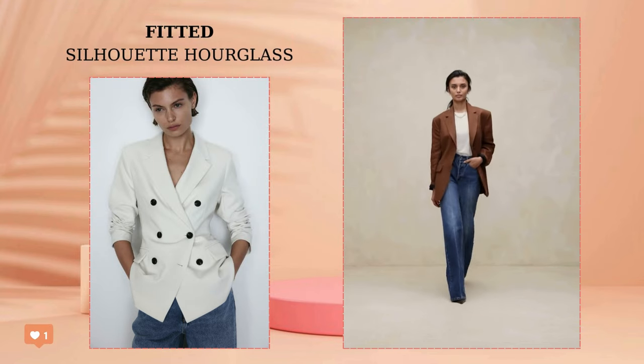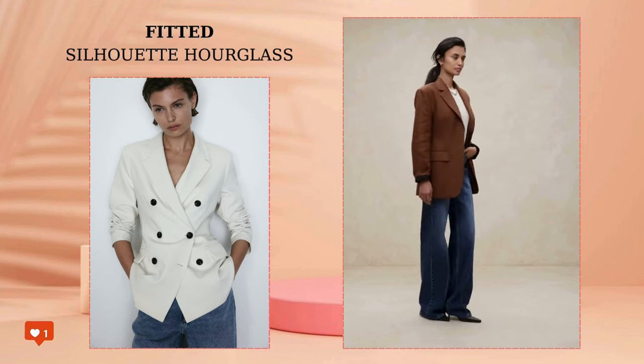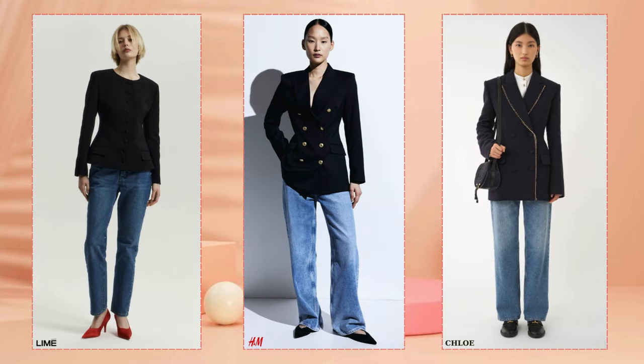The opposite trend is fitted blazers. Models that emphasize the waist combine rigor and grace, forming a proportional silhouette close to the hourglass reference standard.